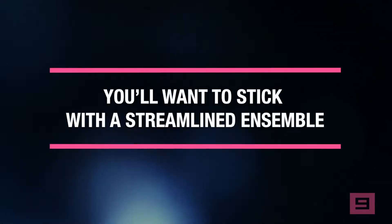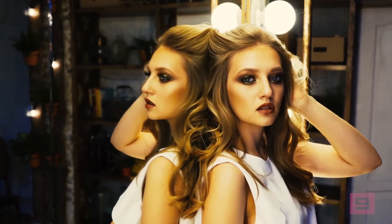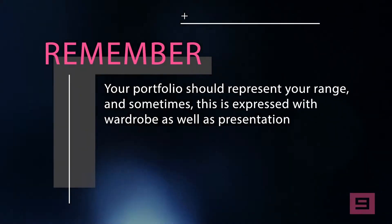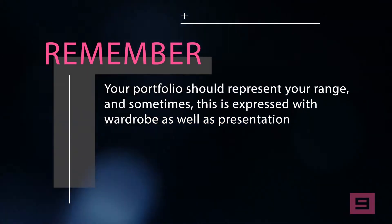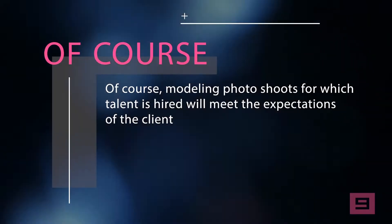You'll want to stick with a streamlined ensemble, simple hairstyle, and a more natural makeup palette. Of course, you can always play up features you want to accentuate and play down those you don't. If you want to include a more striking look, save it for last and make any drastic switches when the time comes. Your portfolio should represent your range, and sometimes this is expressed with wardrobe as well as presentation.